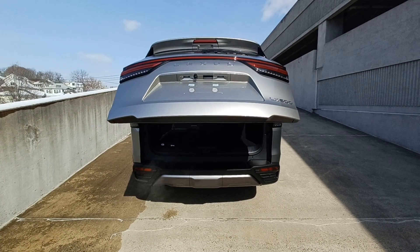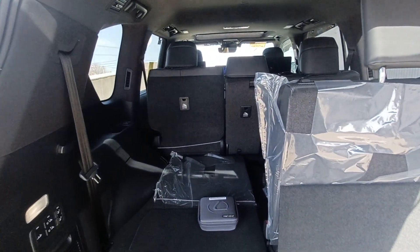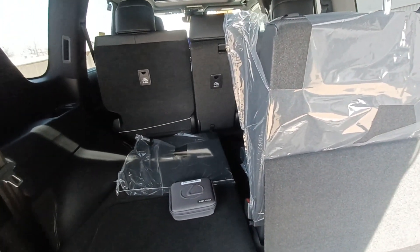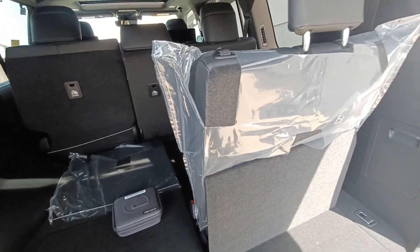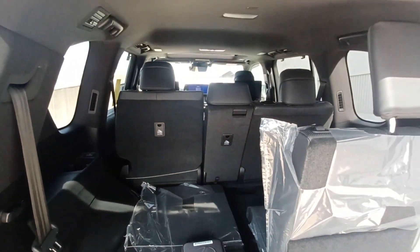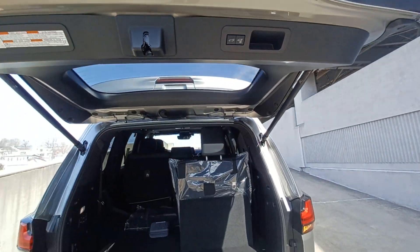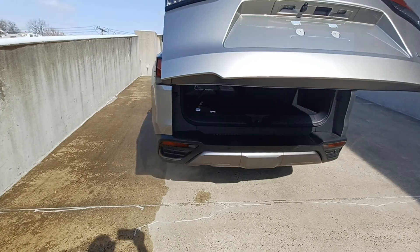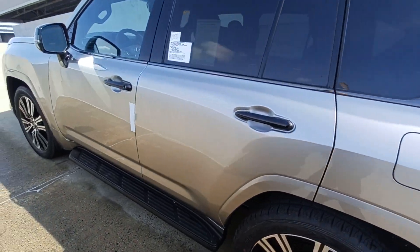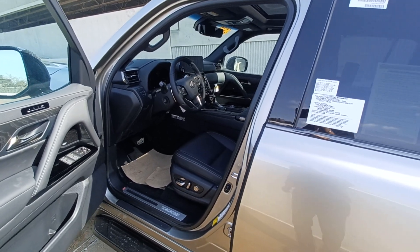Opening the tailgate here — very spacious vehicle. The third row seat reclines with power recline. What an awesome vehicle. They have about 20 customers on the waitlist and they just can't make these fast enough — it's a very popular vehicle.